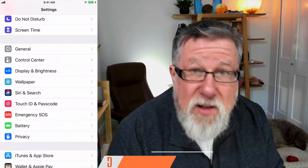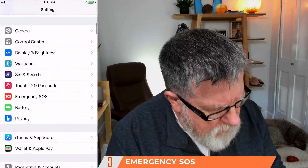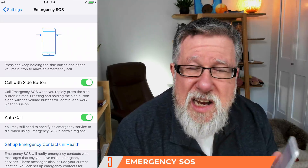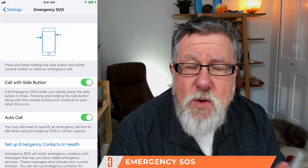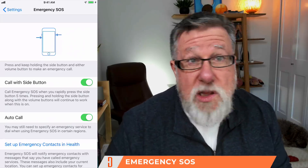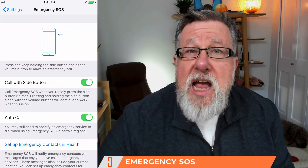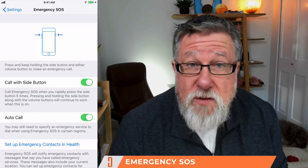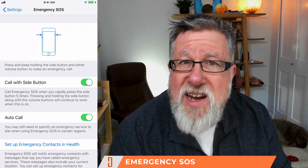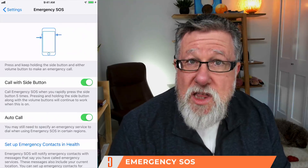We're going to start off with a security feature — one that was in earlier versions but really came to light now and is something you should pay attention to and let your family members know about. It's the SOS feature built into the iPhone. If you go into your settings and scroll down to Emergency SOS, you can set up a quick key on your phone to contact emergency services and your family members. You invoke it by pressing the side button and holding it, or pressing the side button five times consecutively.